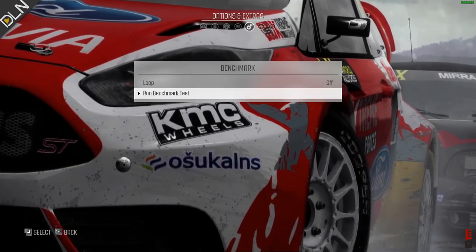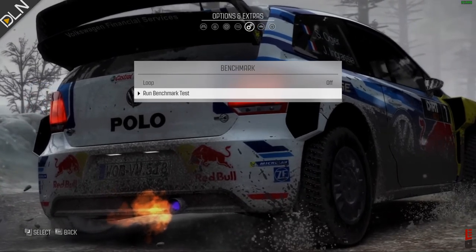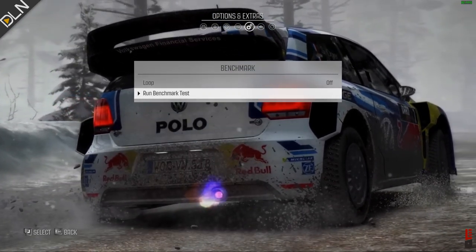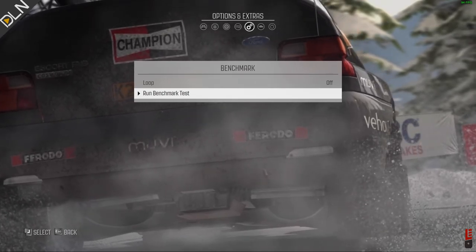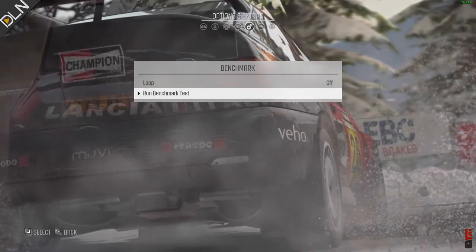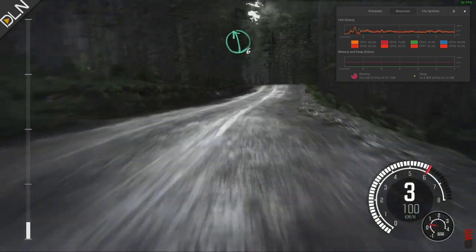So let's fire up Dirt Rally and spend a few seconds showing you the performance you can get. This game is a few years old, but it's also graphically demanding. We're running at 1080p on medium graphics quality, all happening off of 16 gigabytes of RAM and a Ryzen 5 3400G APU — not bad so far.